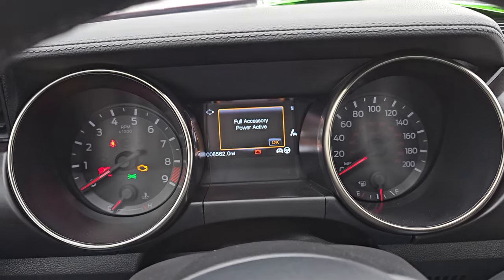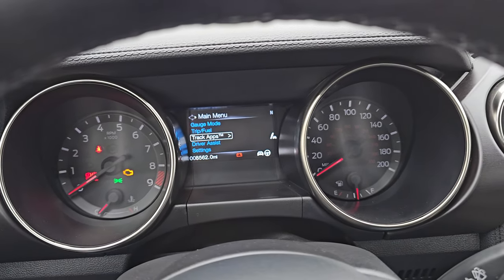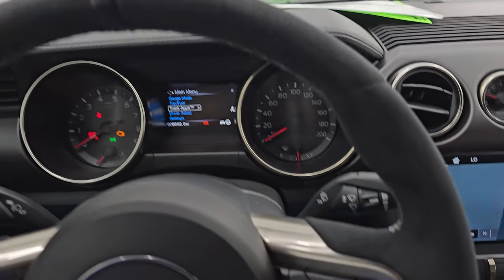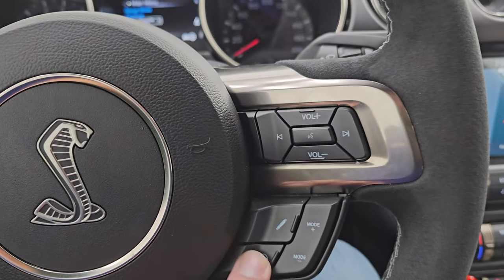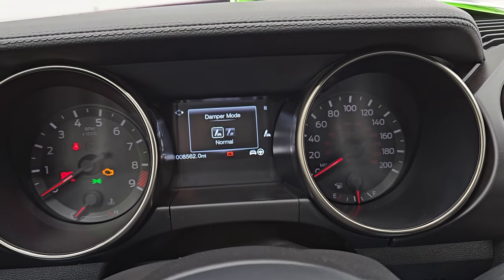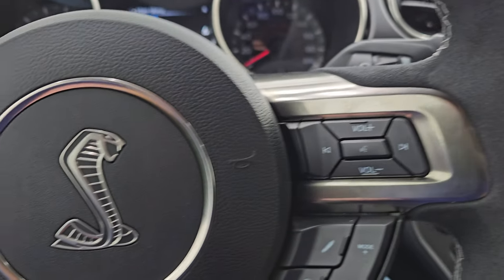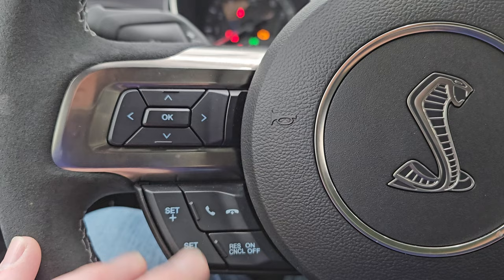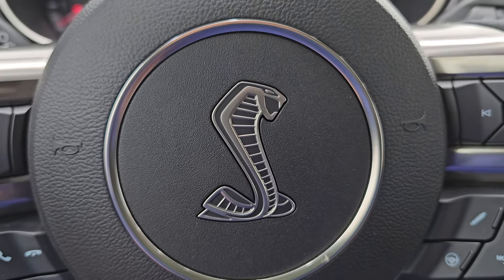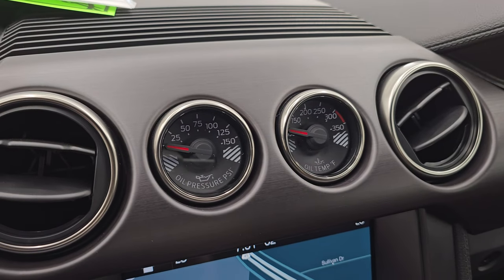This one has 8,562 miles on it. The instrument cluster is very nice and clean, and it comes with a suede and leather-wrapped steering wheel. You get different driving modes — sport, comfort, and normal — as well as different damper modes: sport and normal. You have Bluetooth and audio controls, cruise controls, and information center controls on the left, plus the Cobra on the center pad. You also have oil pressure, PSI, and oil temp gauges.